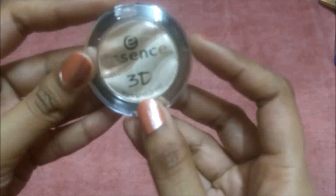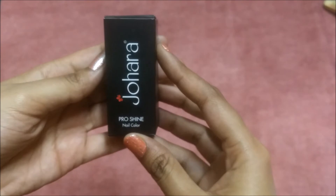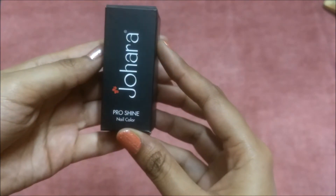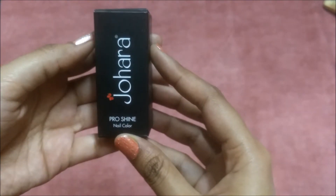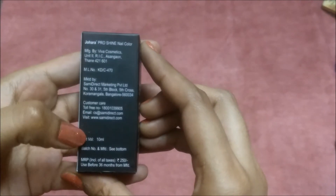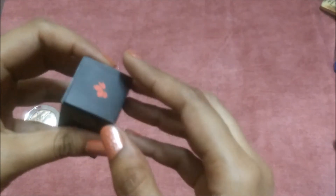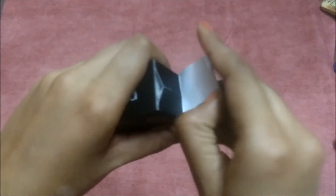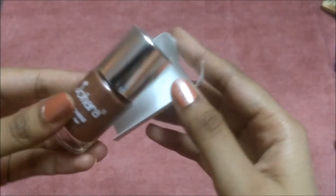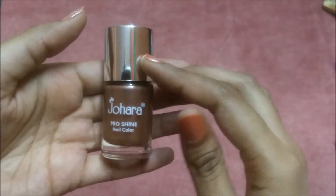The second product I got is this Johara's Pro Shine Nail Color. I got 10 ml of the product and the price is rupees 250. Oh my god, this is such a beautiful color — such a beautiful brown color!